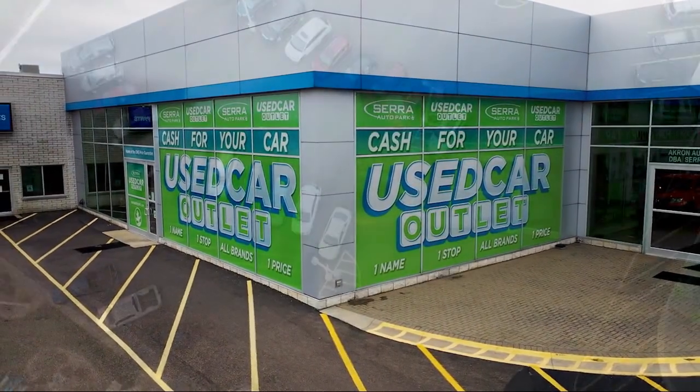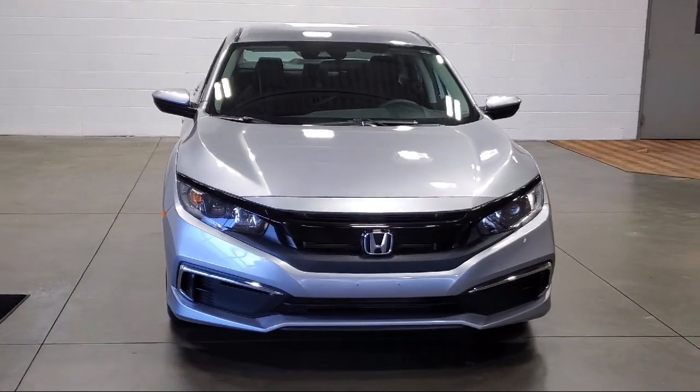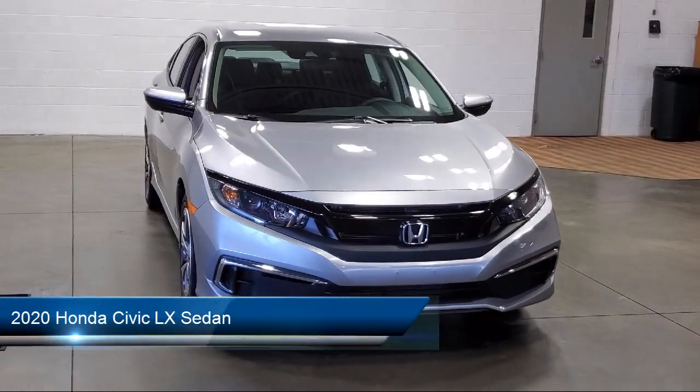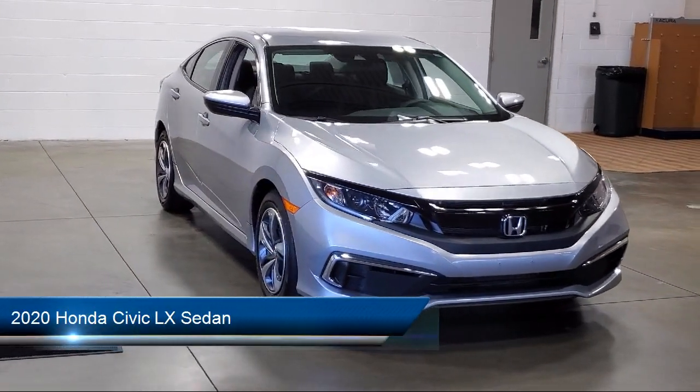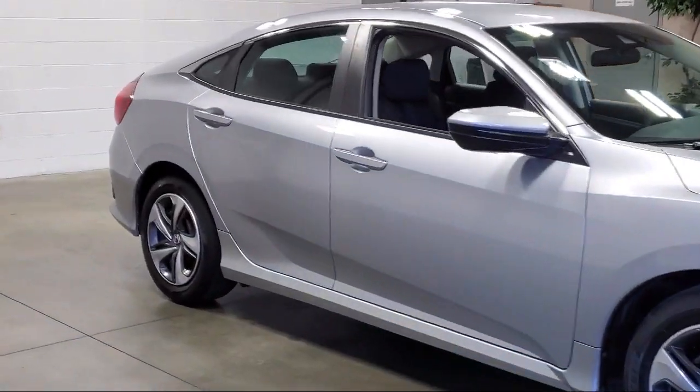Welcome to Sarah Auto Park, and here's a look at one of our great vehicles for sale. It comes equipped with keyless entry, rear view camera, auto high beam headlamp control, electronic stability control, and speed sensing steering.